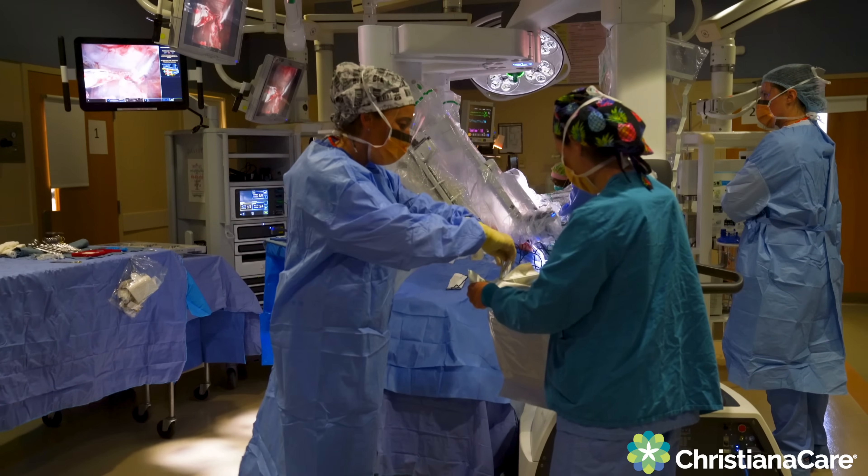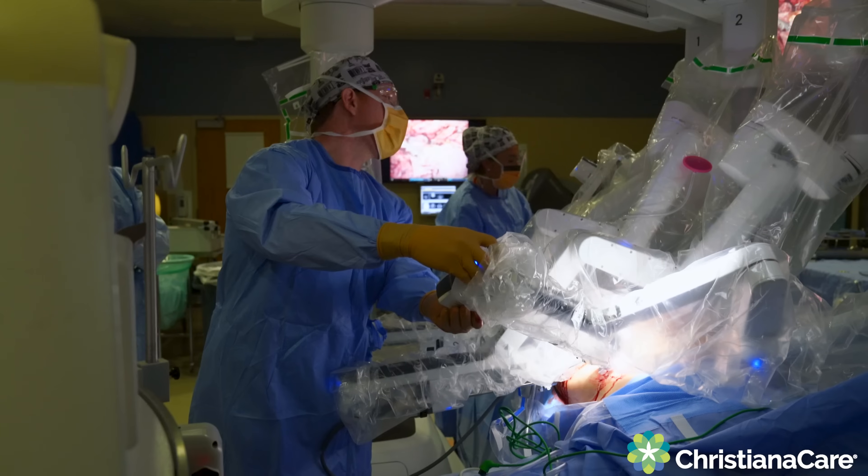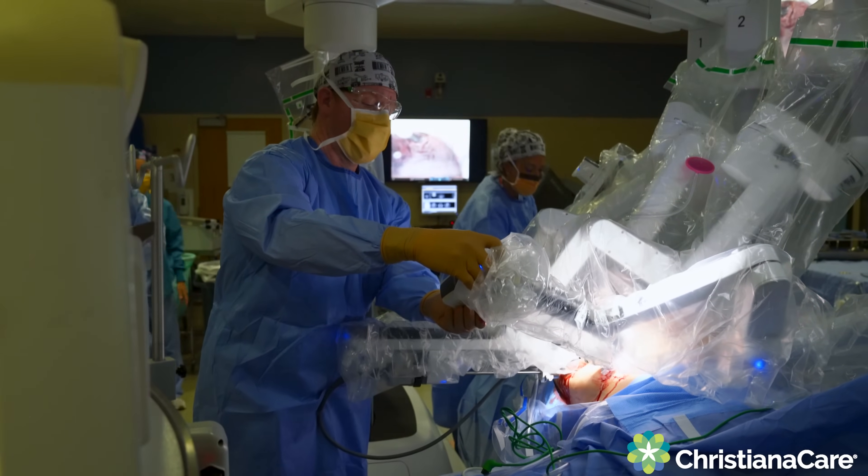Robotic surgery is a way to perform laparoscopic minimally invasive surgery. Before the robot was widely used, cranium surgery was primarily done open, but now we do it all on the robot.